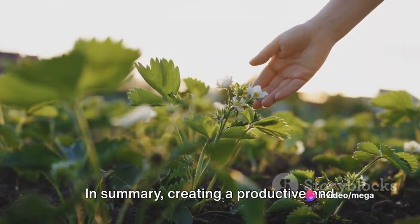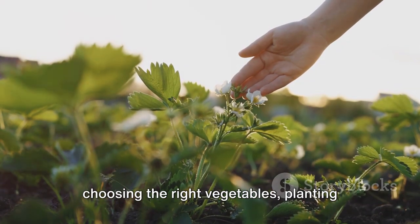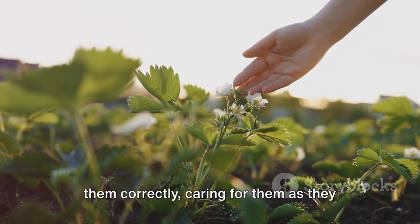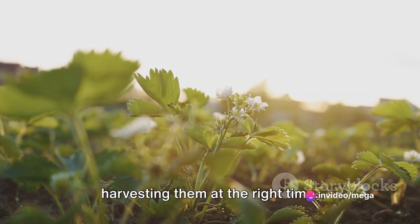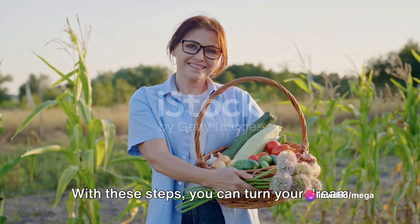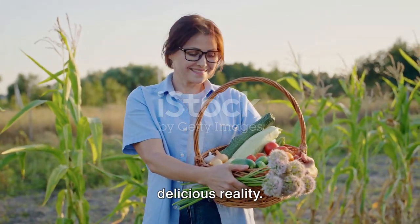In summary, creating a productive and delicious vegetable garden involves choosing the right vegetables, planting them correctly, caring for them as they grow, providing support when needed, and harvesting them at the right time. With these steps, you can turn your dream of a home vegetable garden into a delicious reality.